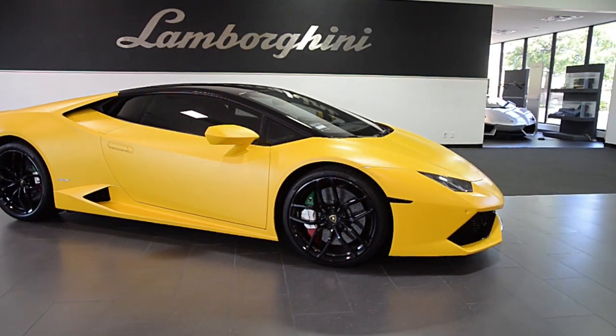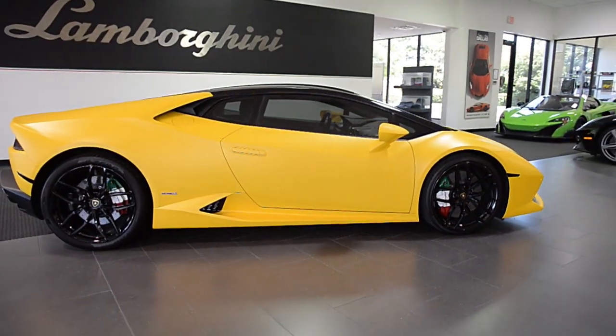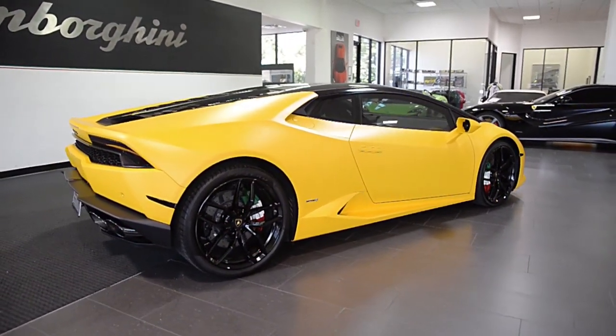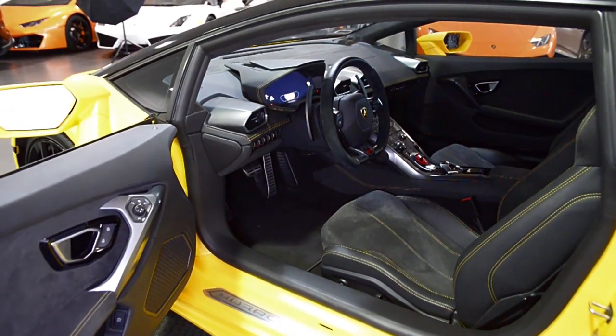Lamborghini Dallas proudly presents a 2015 Lamborghini Huracan LP610-4, equipped with a 5.2-liter, 610-horsepower V10 engine and a 7-speed LDF dual-clutch transmission with all-wheel drive.